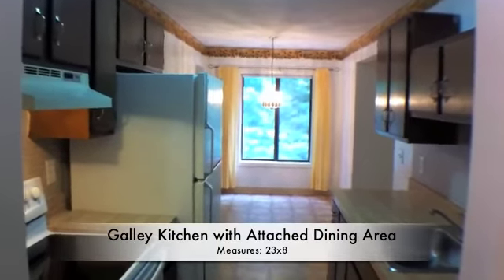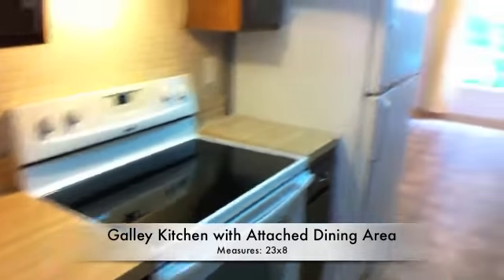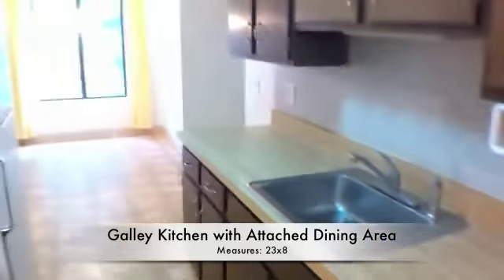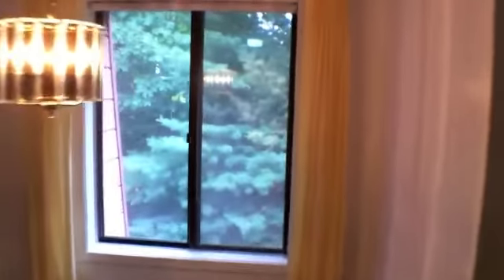As we enter the condo, we immediately come to the eat-in kitchen. It is a galley-style kitchen and does feature newer appliances, including the flat-top stove and the dishwasher. Taking a quick walk down to the eat-in kitchen area, which has a nice window overlooking the woods. It also features some nice built-ins here for your dishware.